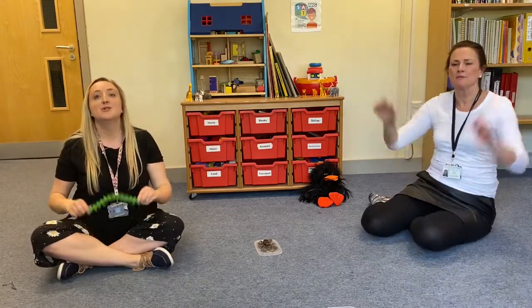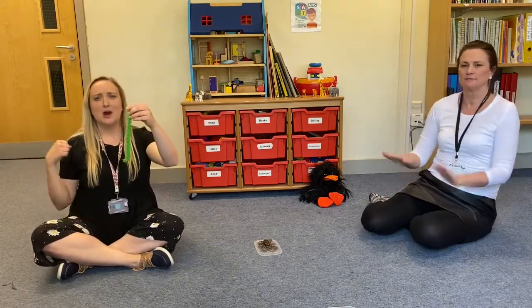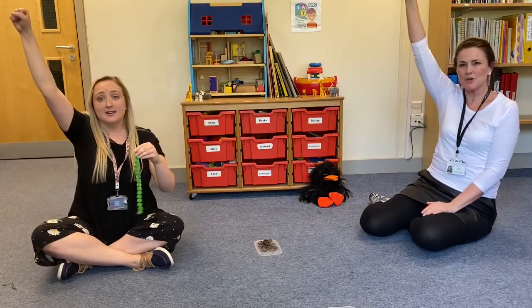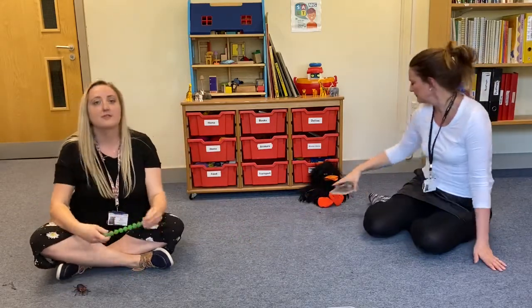Super Worm is super long, Super Worm is super strong. Watch him wiggle, see him squirm, hip hip hooray! I'm really going to do it!